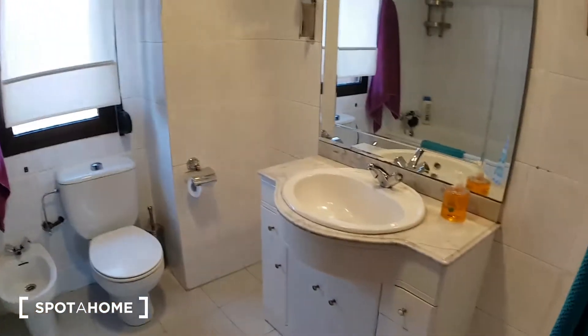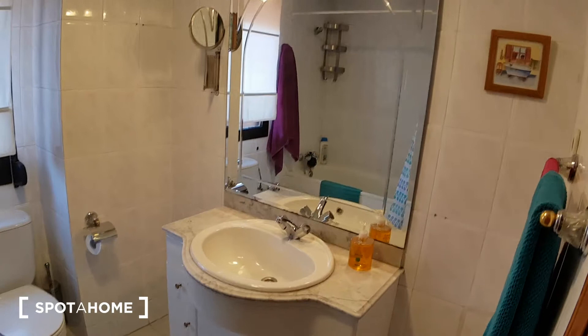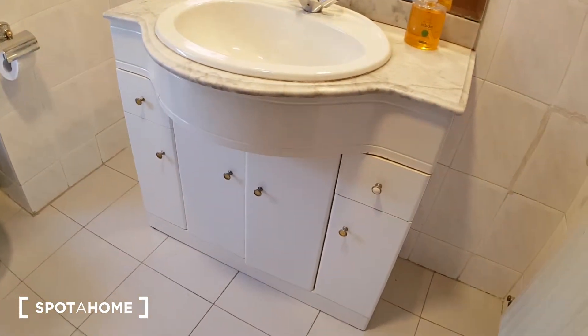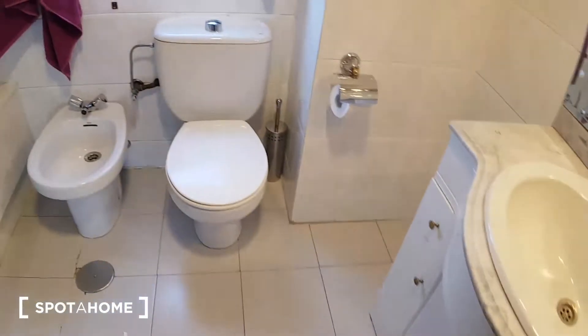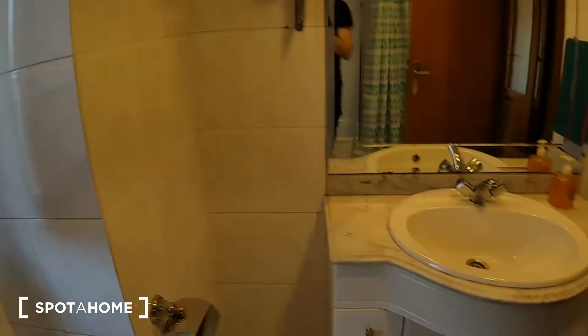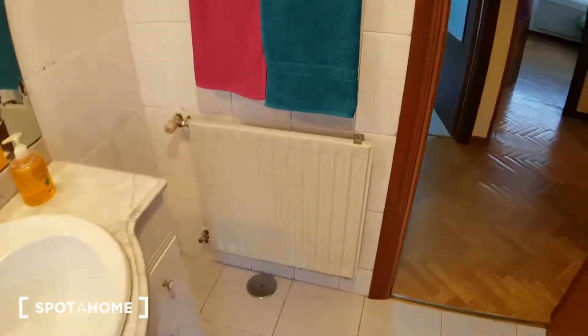This is the bathroom. Here we got the sink with a mirror, some storage under the sink, toilet, and here we have the bath. And we have a window here with a view on the balcony that I will show you later. And here a heating unit.